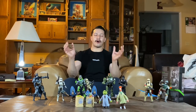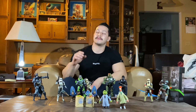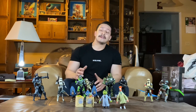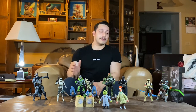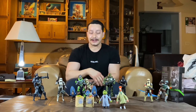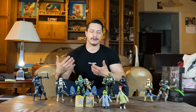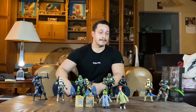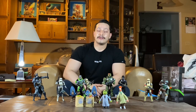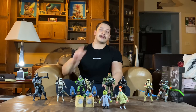All right guys, here we are with all the figures out of their boxes — except for Master Chief, I'm still on the fence. I'll probably open them in a day or two. But this is the most figures I've opened in a long time — probably since Christmas as a kid. Opening every single one of these just gave me a rush of endorphins. I absolutely love toy collecting and being able to pose them and take pics. I'm super excited to bring you the reviews soon, and I'll leave you with this preview of what's to come on the Cool Figures channel.